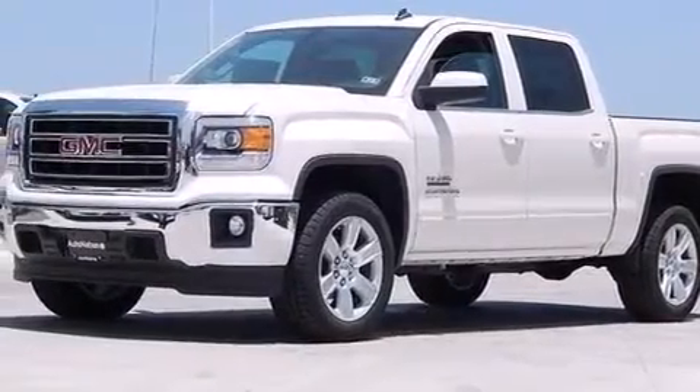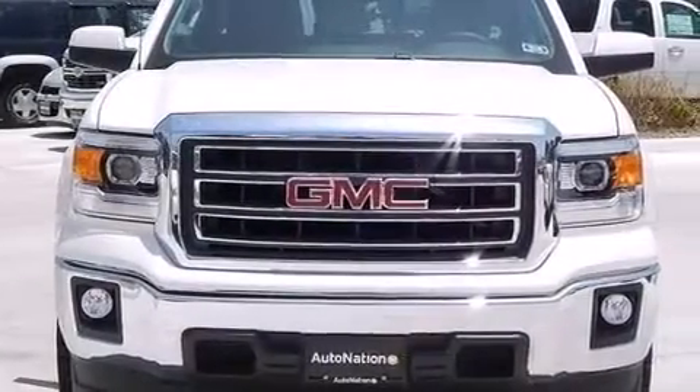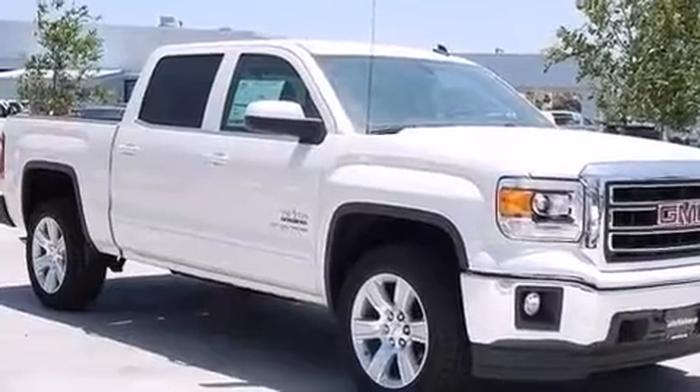Additional features include air conditioning with automatic climate control, a pass-through rear seat, full-power accessories, and XM satellite radio, which streams commercial-free music, news, sports, and more.